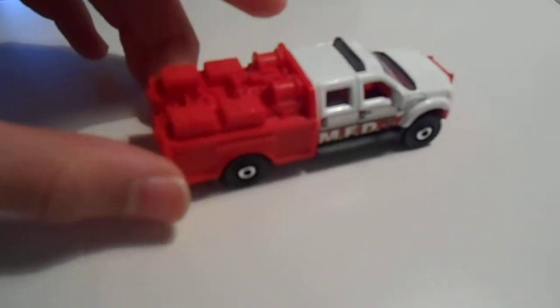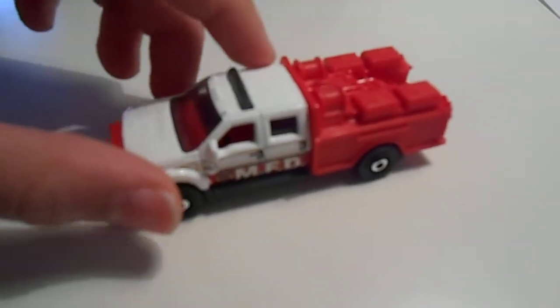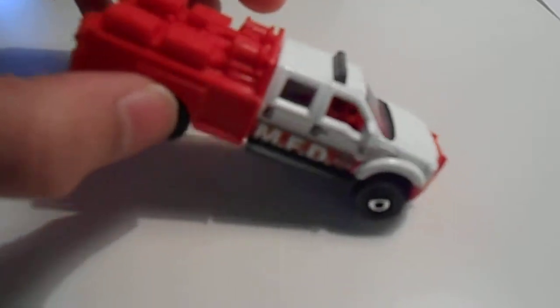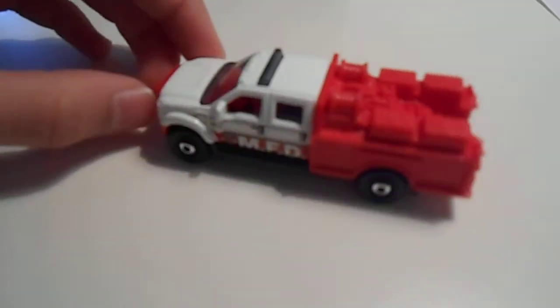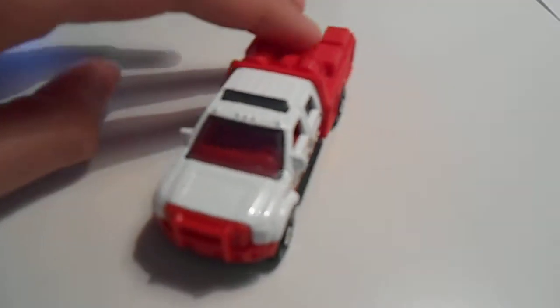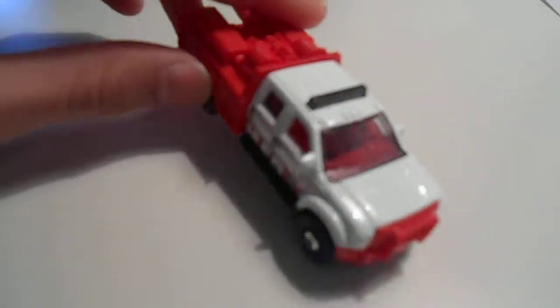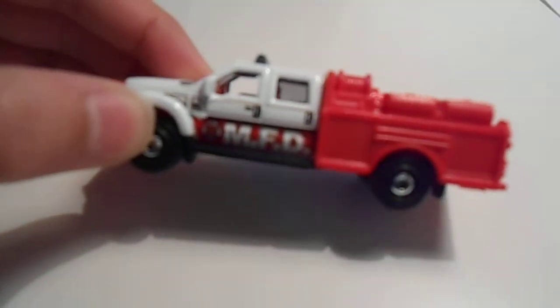Here is a Ford F550 Super Duty mini pumper. This one will usually just go out on calls like brush fires. The fire department also uses this as a utility vehicle, so it says MFD on it.